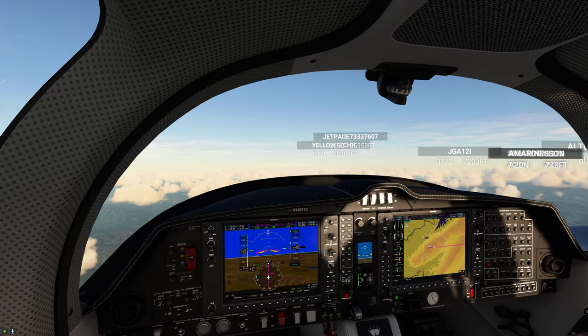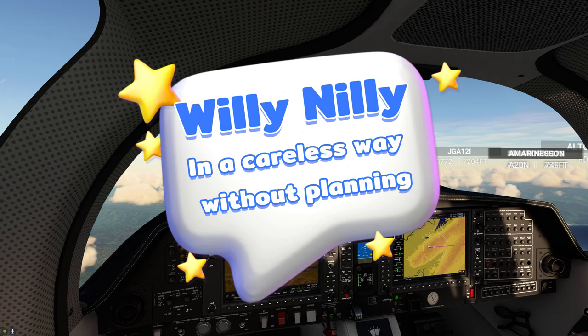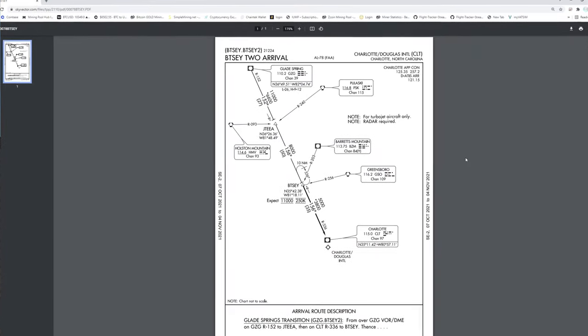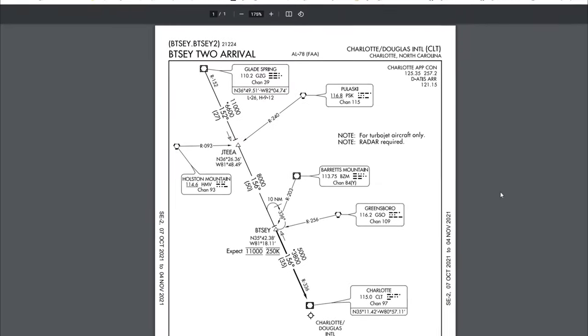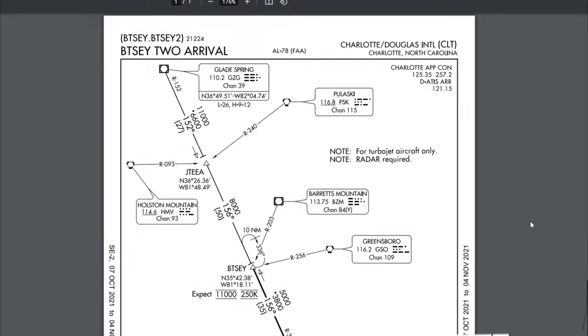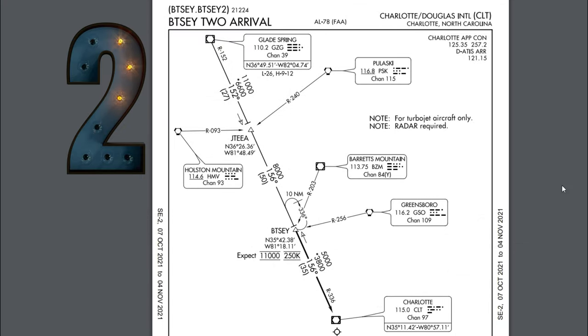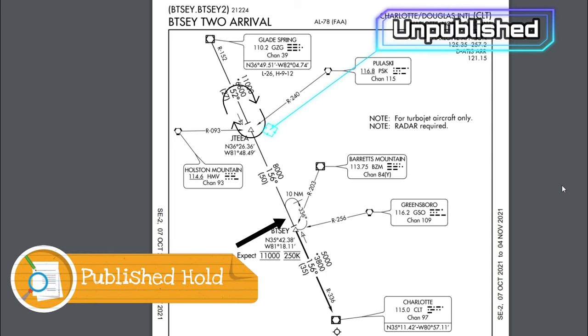Now before we just go out there and willy-nilly try to fly a holding pattern, let's go over a little briefing as to what we're going to be flying today. So let's take a look at the Bitsy-2 arrival into Charlotte Douglas International Airport. Now before we go over anything further, we need to first talk about the two types of manual holding that ATC may ask you to perform: the first would be an unpublished hold, and the second would be a published hold.